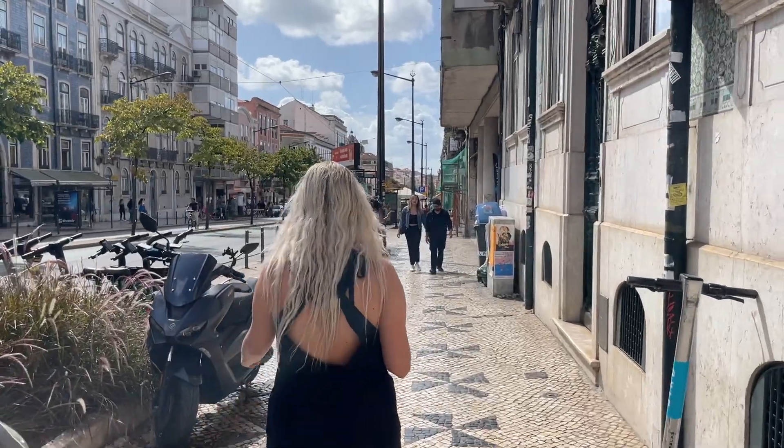We are not staying very close to the downtown cool area of Lisbon so we are walking there right now, and this street is very very busy. There's lots of people, lots of cars, lots of buildings, but we're heading that way.